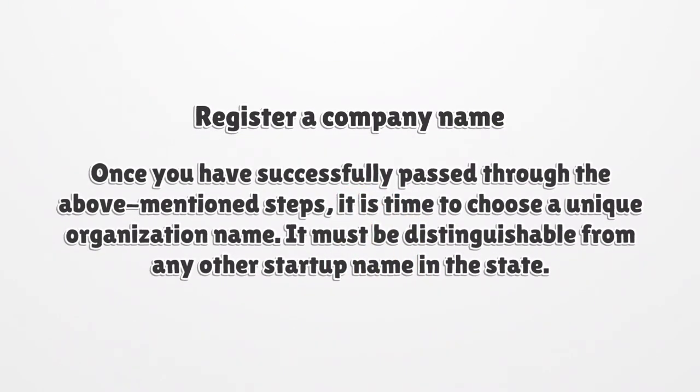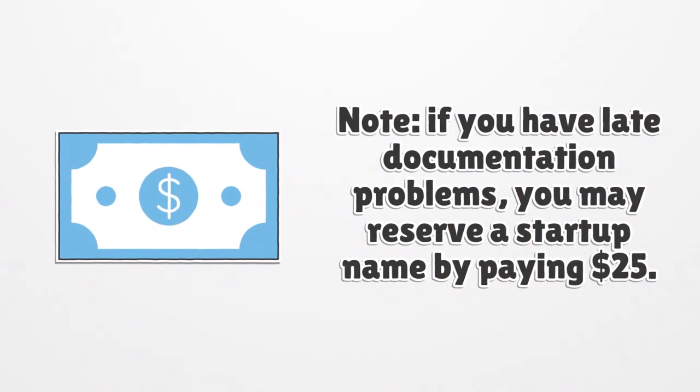Register a company name. Once you have successfully passed through the above-mentioned steps, it is time to choose a unique organization name. It must be distinguishable from any other startup name in the state. Note, if you have late documentation problems, you may reserve a startup name by paying $25.